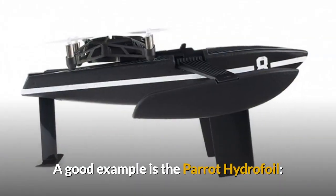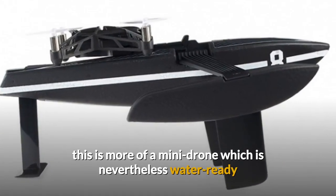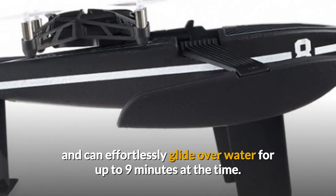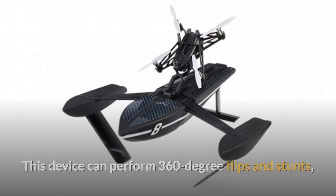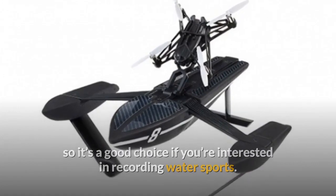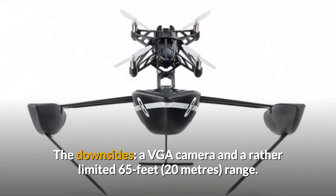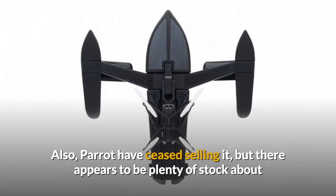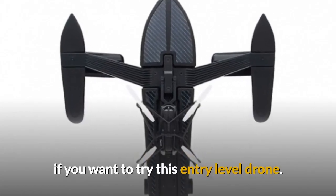A good example is the Parrot Hydrofoil. This is more of a mini drone which is nevertheless water-ready and can easily glide over water for up to 9 minutes at a time. This device can perform 360-degree flips and stunts, so it's a good choice if you're interested in recording water sports. The downsides: a VGA camera and a rather limited 65ft range. Also, Parrot have ceased selling it, but there appears to be plenty of stock about if you want to try this entry-level drone.